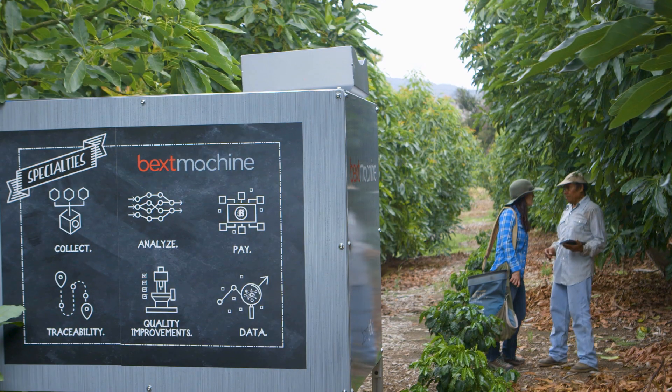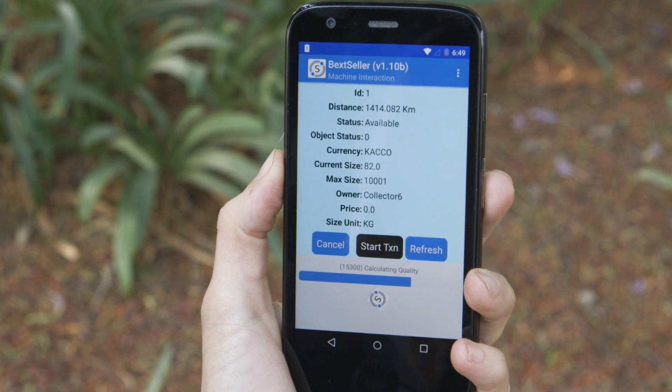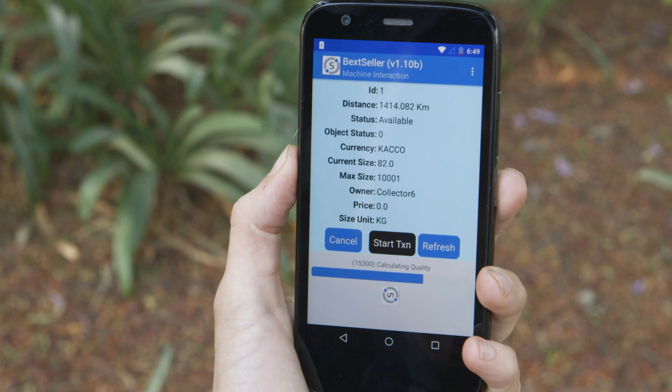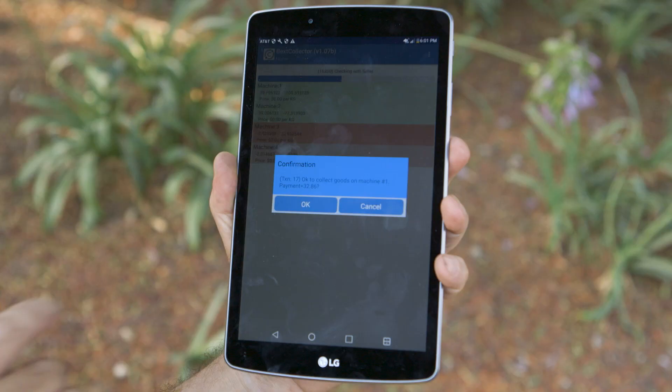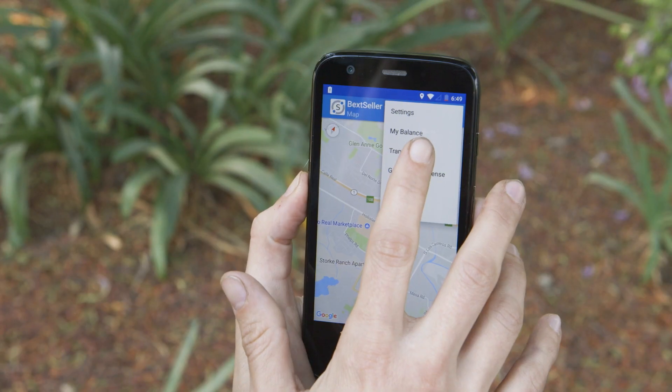We collect the cherries and give feedback immediately to the farmer. So the farmer would have on their app: you deposited 15 kilograms, for example, of cherries — this will be your payment for that. And then if they agree, they hit a button on their application and the machine collects it and pays them immediately.